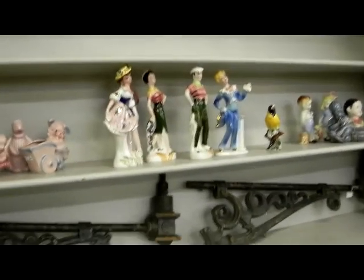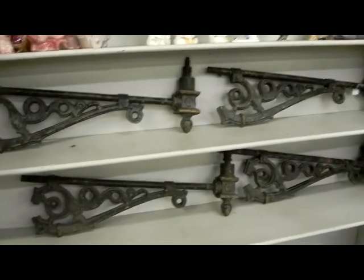Some neat California potteries. Some just 40s, 50s pots. These are awesome. Set of six.